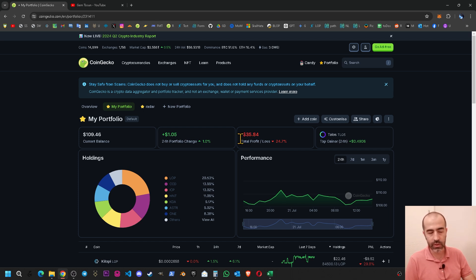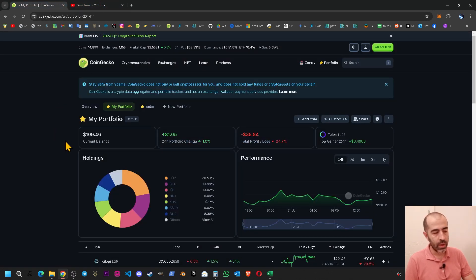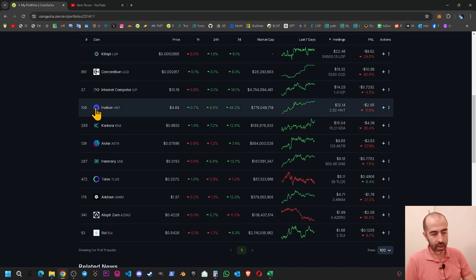Right now I have $109 inside my basket and I am at minus $35. In the last six to seven months I have been purchasing, with total purchases around $145, so my current dollar worth of coins is $109. I can check every transaction detail in this CoinGecko portfolio.